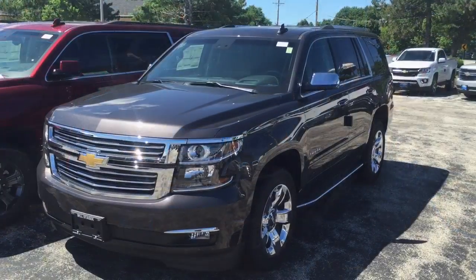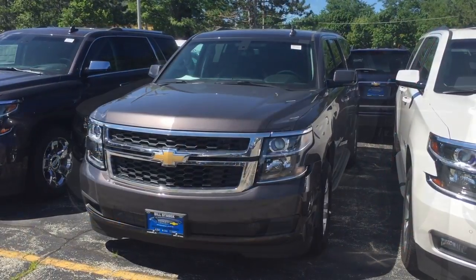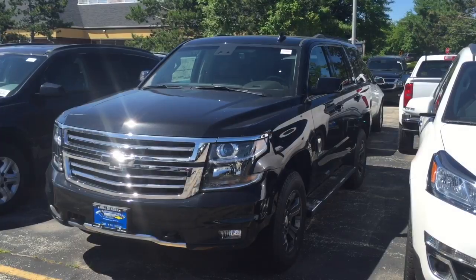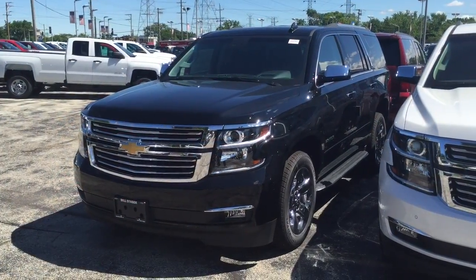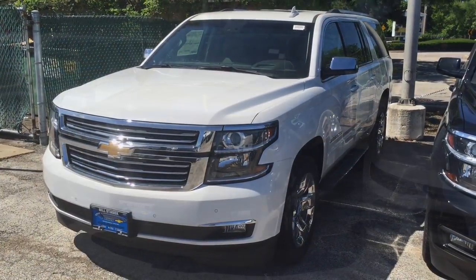2016 Chevy Suburban for sale and 2016 Chevy Tahoe for sale at Bill Stasek Chevrolet in Wheeling. Quick look at our Tahoe Suburban inventory — of course, this is changing as it's always being added to. This is what we have on the lot right now. But if you're looking for the ultimate family hauler, we have it for you.